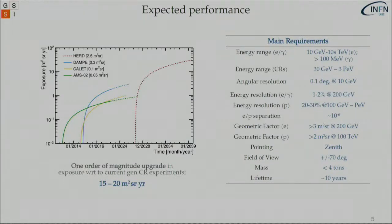Looking at the exposure versus time plot, the different curves correspond to current space-borne missions such as DAMPE, CALET, and AMS. Starting from June 2022 with a dashed line into the future, around 2027 we have the possible launch of HERD, and we can see a jump in exposure coming from a jump in acceptance. In the end we can see an order of magnitude upgrade in exposure with respect to current generation cosmic ray experiments.